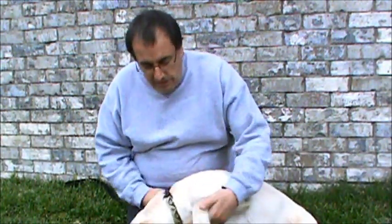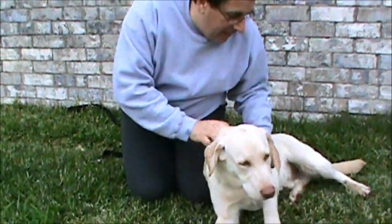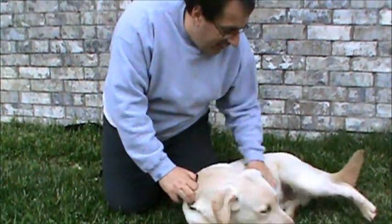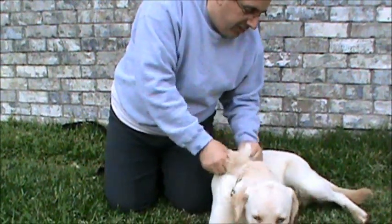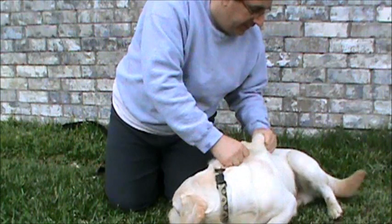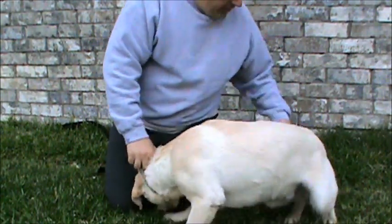I'll play with his paws. Let's see if you want belly rubs. Pull on his coat — I'm pulling pretty hard, as you can see, and it's not bothering him at all.